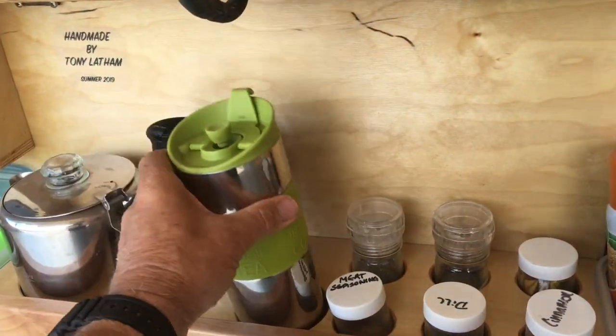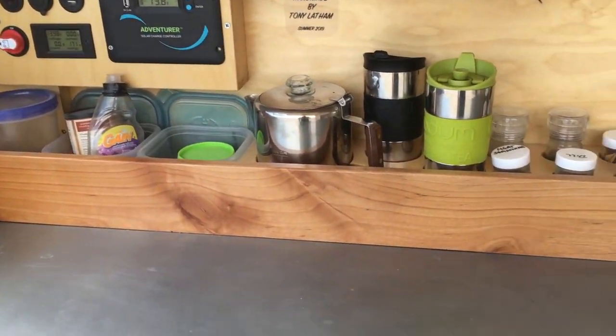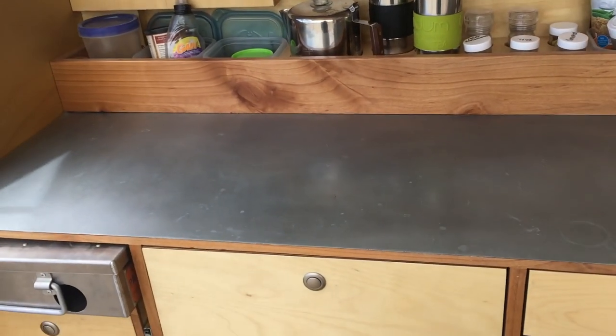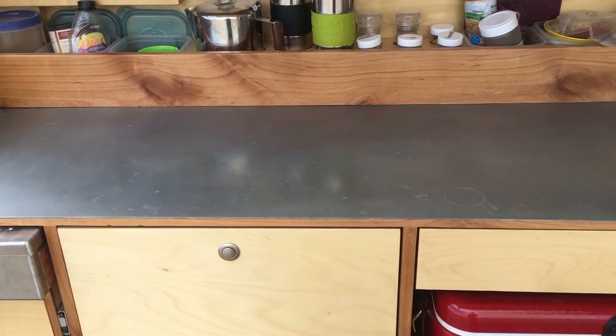We use these French press coffee mugs for coffee in the morning. I would have loved to have found a piece of stainless steel but in this little one-horse town I couldn't find any. That's galvanized steel and I'm very happy with it the way it works out.